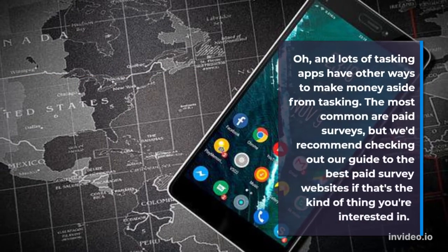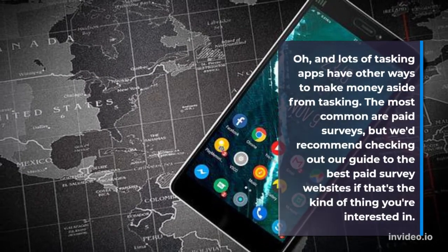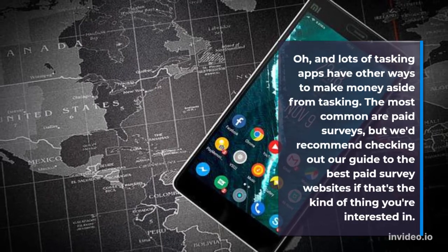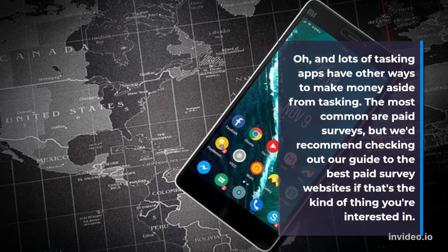Lots of tasking apps have other ways to make money aside from tasking. The most common are paid surveys, but we'd recommend checking out our guide to the best paid survey websites if that's the kind of thing you're interested in.